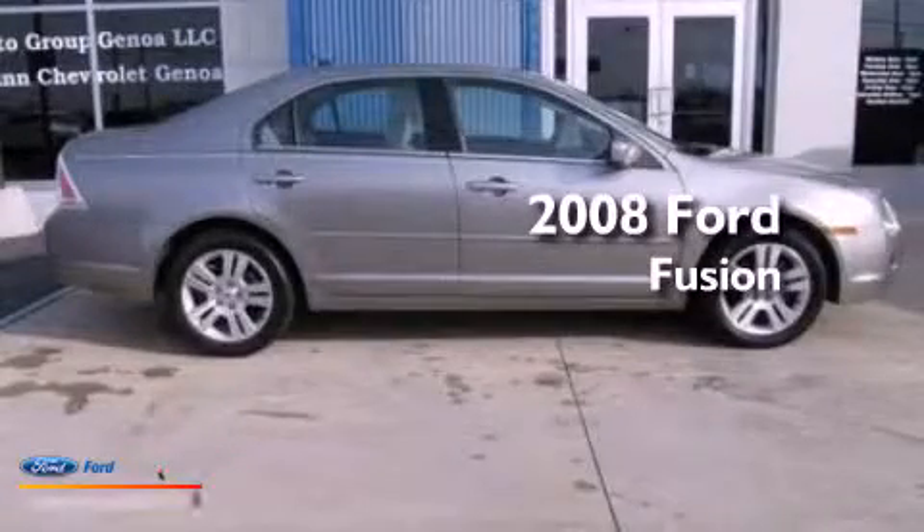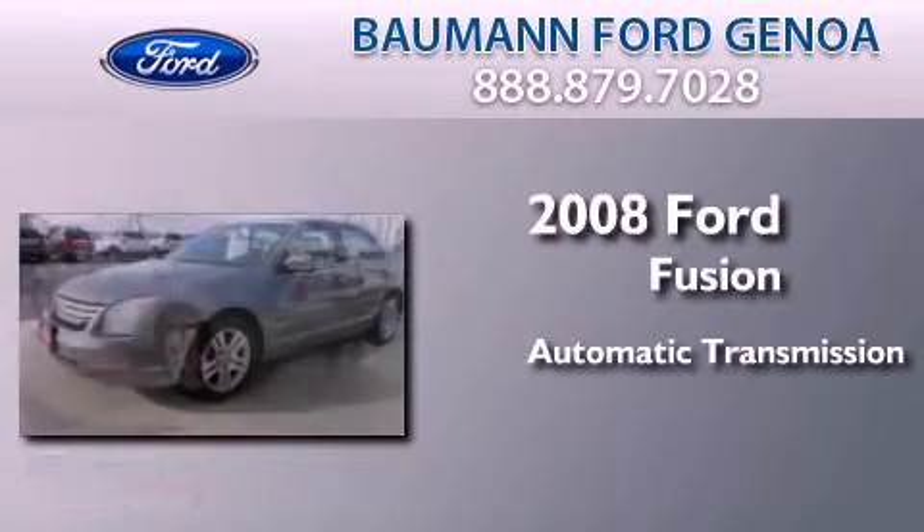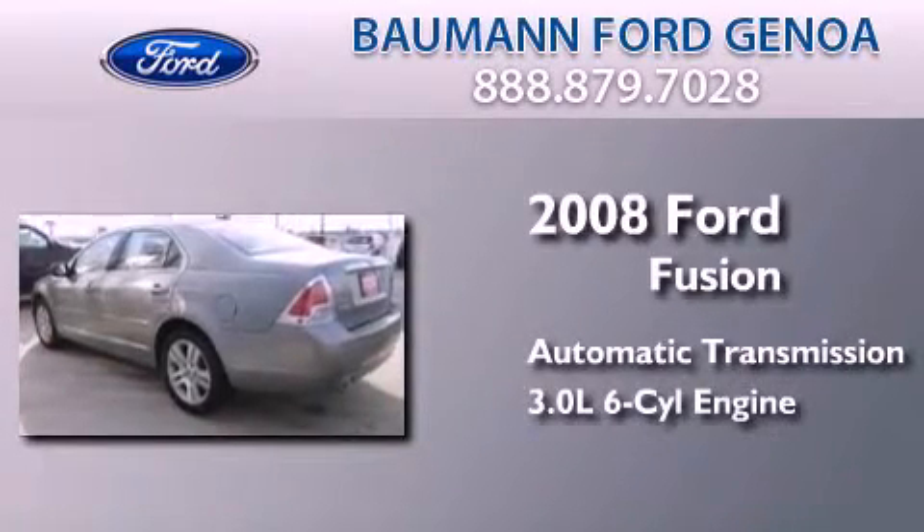This is a 2008 Ford Fusion. This four-door sedan has an automatic transmission and a 3.0-liter V6.